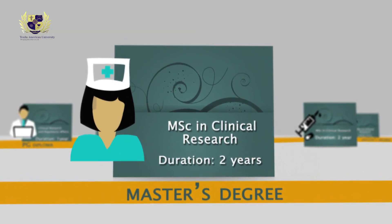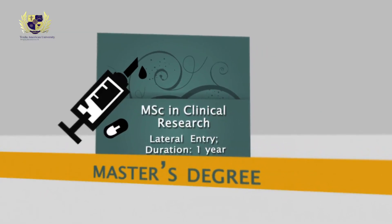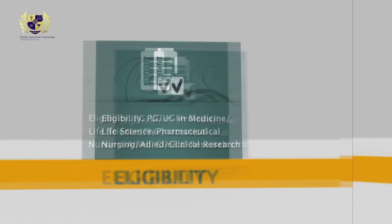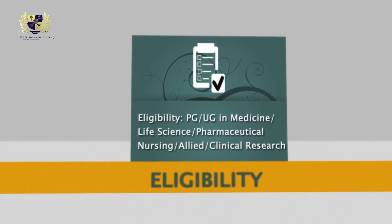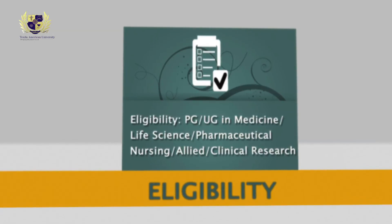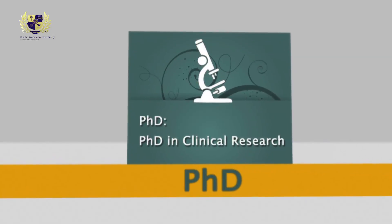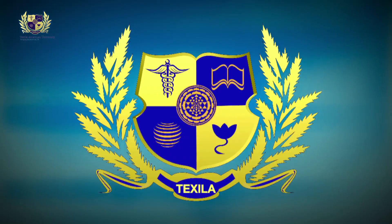Master's degree — MSc in Clinical Research: duration two years. MSc in Clinical Research lateral entry: duration one year. Eligibility: postgraduate or undergraduate degree in medicine, life science, pharmaceutical, nursing, allied clinical research. PhD in Clinical Research is also offered.